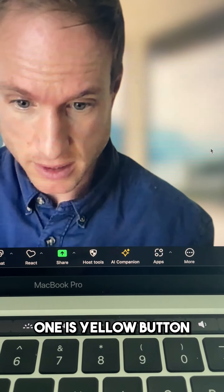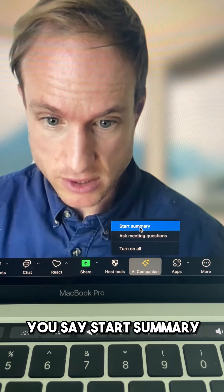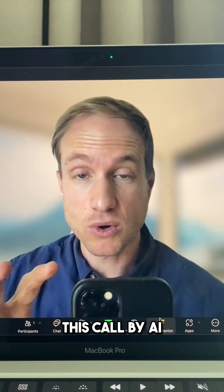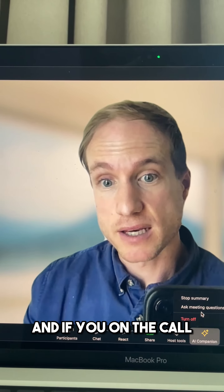Number one is a yellow button at the bottom of your Zoom meeting called AI Companion. You say 'start summary' and it's going to start summarizing the call by AI — exactly what's been said by every participant.